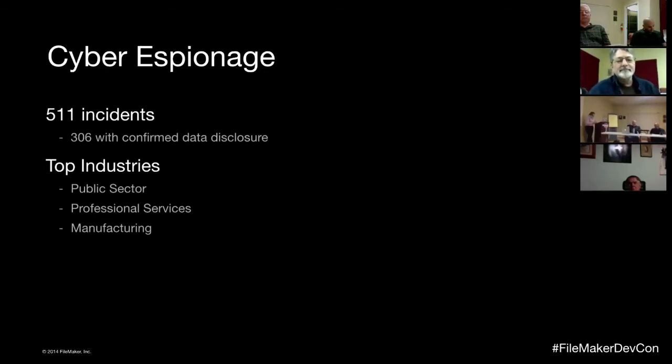Cyber espionage has a relatively small number of incidents but a pretty high ratio of disclosure to incidents. The biggest threats target public sector, professional, scientific, and technical services, and manufacturing — where the target is specifically intellectual property or trade secrets. Almost all external attacks are attributed to state-affiliated actors, and half of those are in East Asia — China and North Korea. The route in is usually malware delivered through spear phishing. It comes back to user education and being careful about the links you click on.